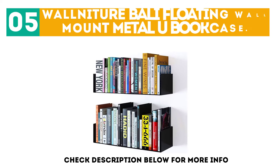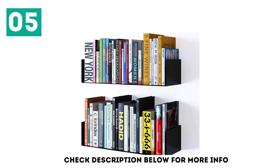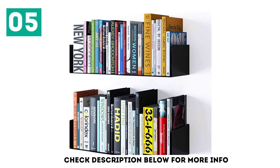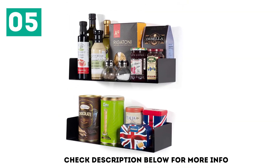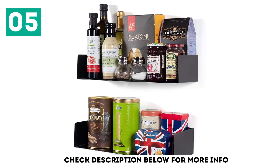At number 5, the Walnut Urbali Floating Wall Mount Metal U Bookcase. Walnut Urbali weighs only 5.5 pounds but can safely support books, toys, DVDs, and printers. They are easy to secure on walls and come as a set of two black wood shelves that work like a charm. If you are upgrading your home office, you will love the clean look of this bookshelf.